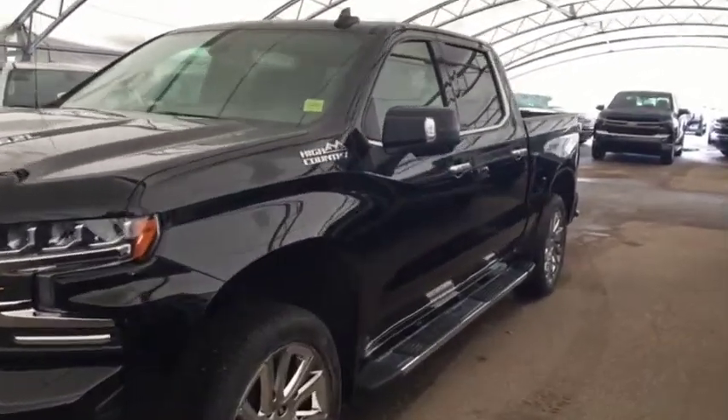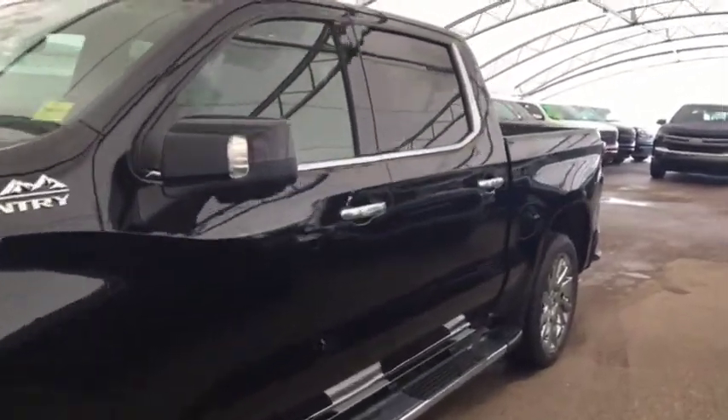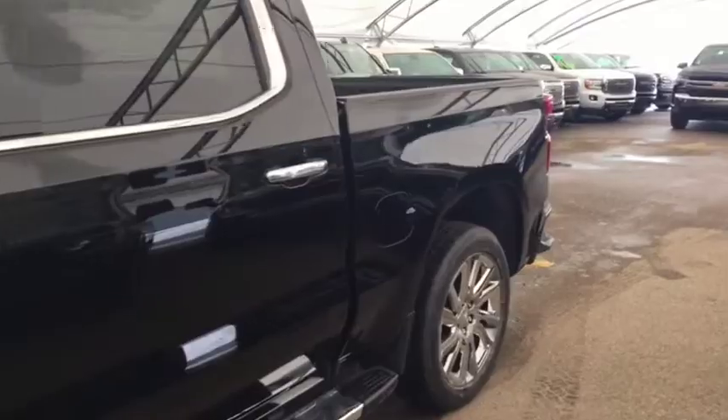Welcome to Davis Chevrolet. This is the 2019 Chevrolet Silverado High Country Edition in the color black.